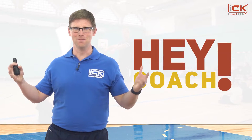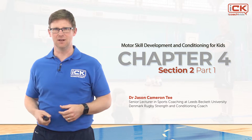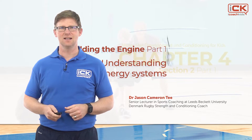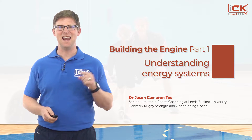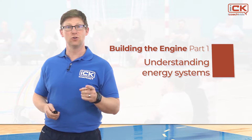Hey coach, welcome back. The previous videos discussed quality of movement — how we coach children to move safely and effectively. This video discusses how the body works to supply energy to power these movements.